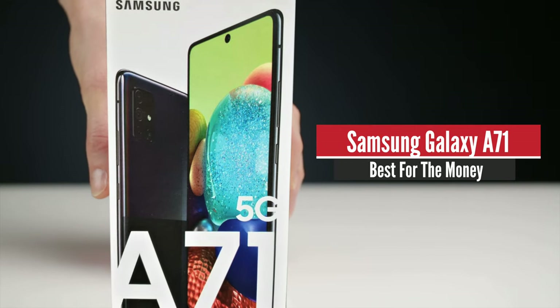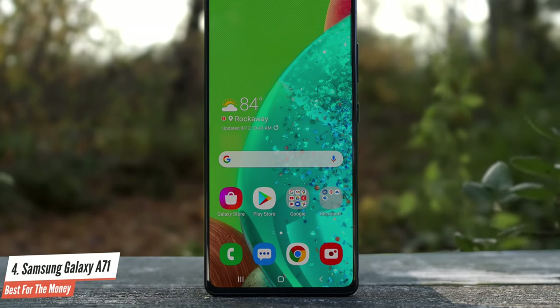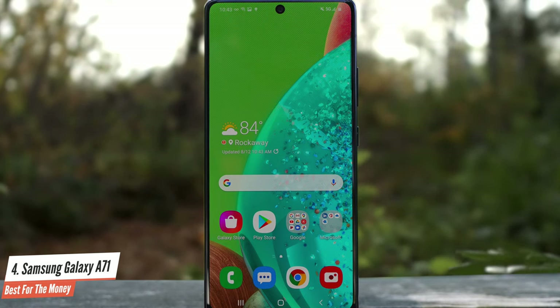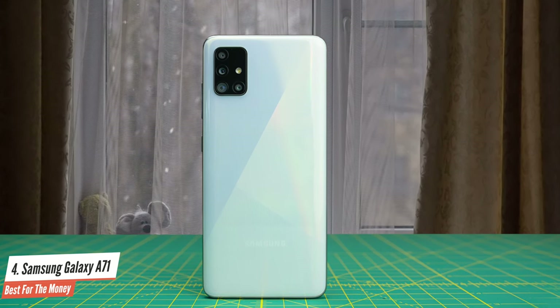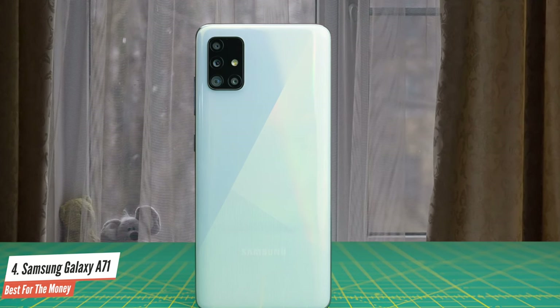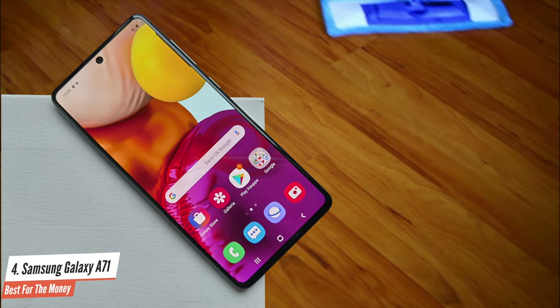Number 4: Samsung Galaxy A71 – Best for the Money. The Galaxy A71 builds on that formula with updates to the camera and chipset, and it also sports an exciting new design with a smaller cutout. Samsung hasn't changed too much here from last year, but the updates make the Galaxy A71 an enticing option in the mid-range category in 2020. Samsung offered vibrant gradient designs last year across the Galaxy A series, and in 2020 it's making a few tweaks to the design.